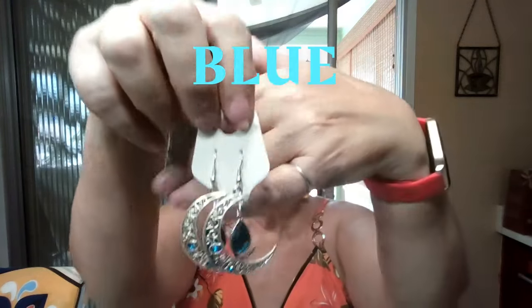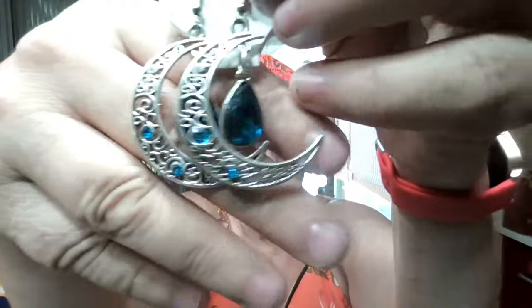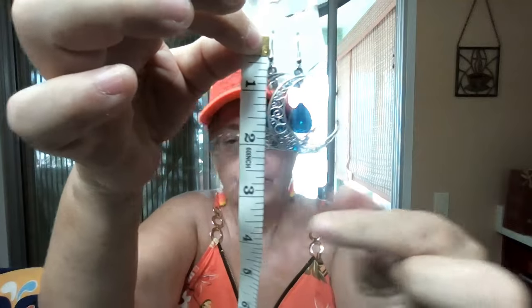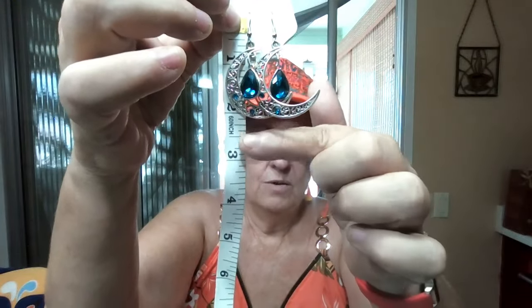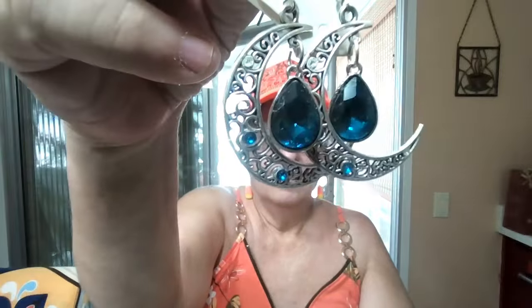Item number ten — we're now into blues and teals. This is a dark teal crystal with moons — dark teal crystals on both earrings, a couple of dark teal crystals in the moon shape, and then clear crystals at the bottom and top. You'd think they'd be heavy given their size, but they're not — they're on hooks. Length is about two and a quarter inches from where it goes into the ear to the bottom. Absolutely gorgeous moons with dark teal.